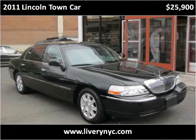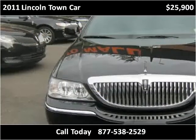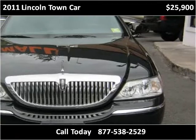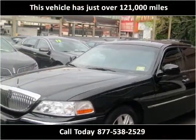This 2011 Lincoln Town Car is available from Tower Auto Mall. This vehicle has just over 121,000 miles.